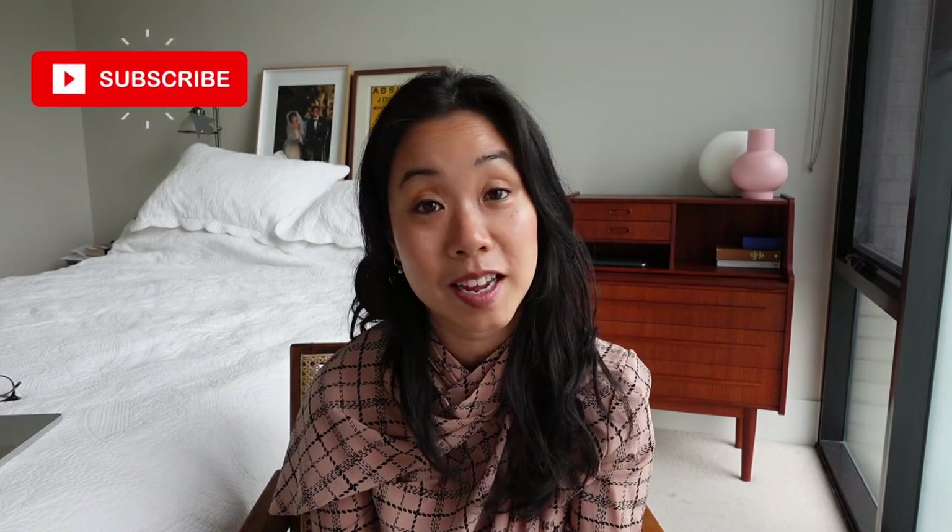Thank you so much for watching. If you liked this video and want to see more bag reviews, be sure to like it so I know that's something you want to see. If you have any questions, leave them in the comments and I'll get to them when I can. I'll also link everything featured below in the description so you can click, explore, and shop. I'll see you in my next video, bye!